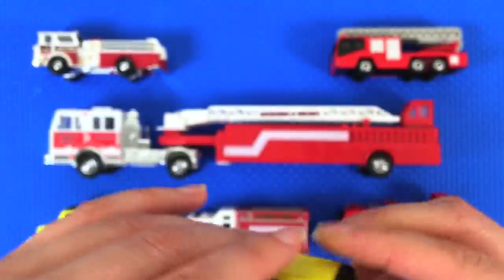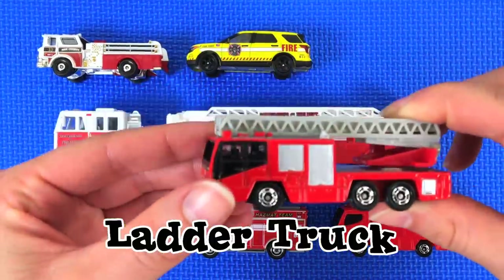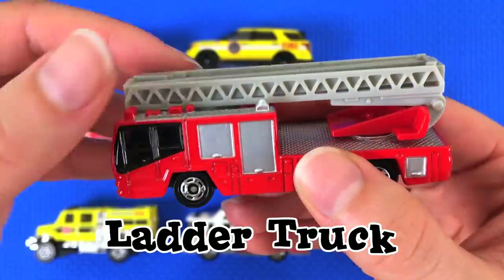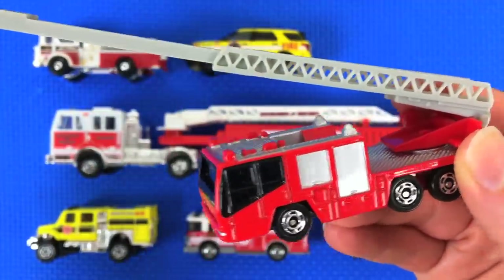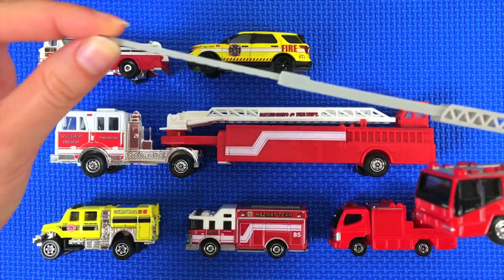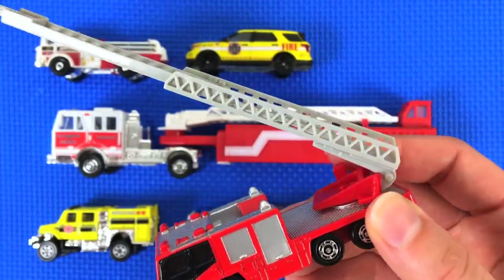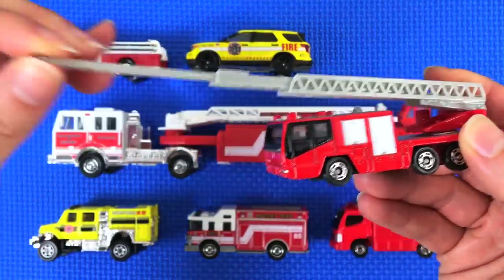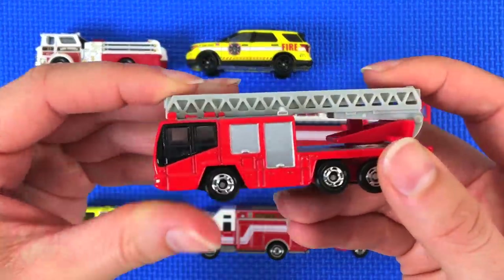This next one is a ladder truck — can you guess why? Maybe because there's a ladder! On this ladder truck the ladder actually extends to a hundred feet long. Can you imagine if you saw this in real life? It would be as tall as ten stories. Have you ever seen a ten-story building?